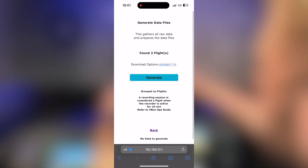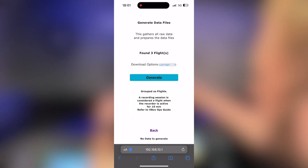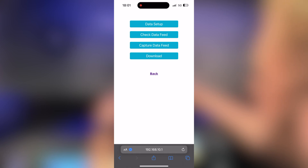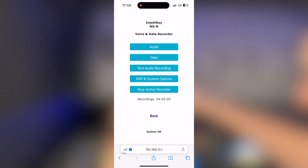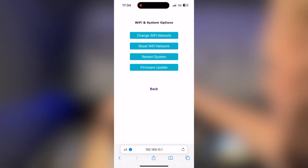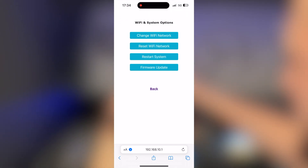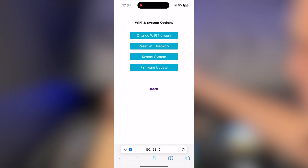Under the Download option this system shows three flights recorded, so you can choose to download the last flight, last two, five, ten, or all flights, then hit Generate to get a download link. For audio, the test function starts a 10-second recording and generates a file to download. Under System Options you can change the Wi-Fi network name and password, reset Wi-Fi settings, restart the system, or upload firmware update files provided by us.